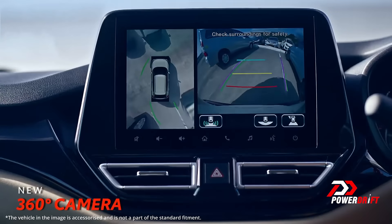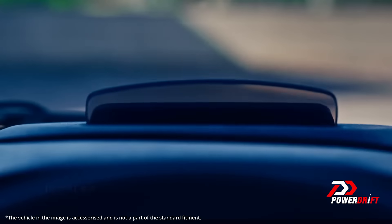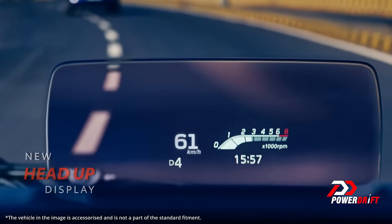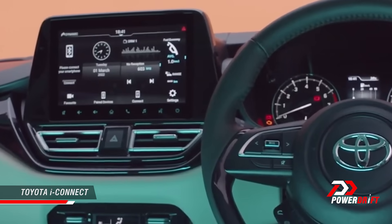The Glanza goes a step ahead by offering a 360-degree camera, though the feed on the screen isn't the clearest. It also offers a heads-up display which provides a lot of information for the driver, though whether the typical buyer needs all that information is debatable. Top variants also come with an all-new 9-inch infotainment system with Apple CarPlay and Android Auto — wired, not wireless — but still a great addition. The screen looks really slick, and we expect its response time to be very impressive, as we've seen with the Baleno.